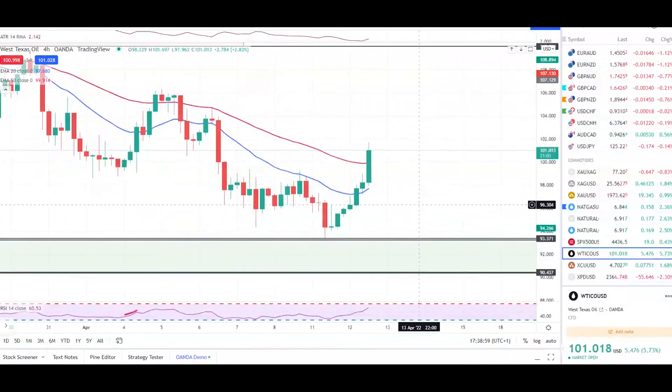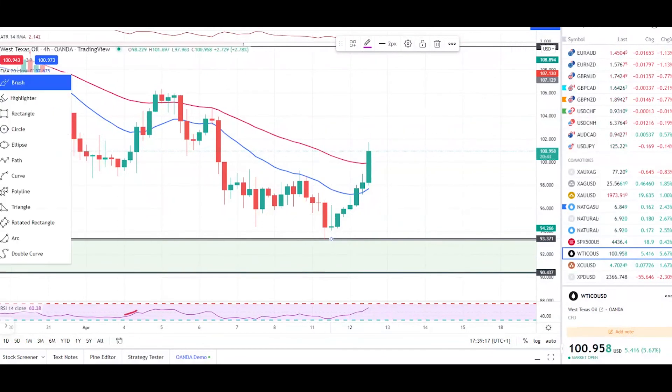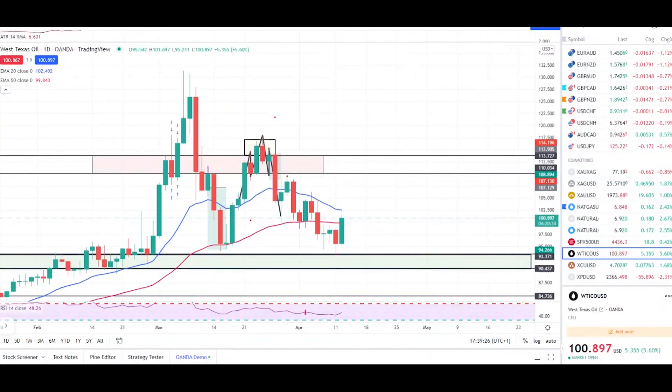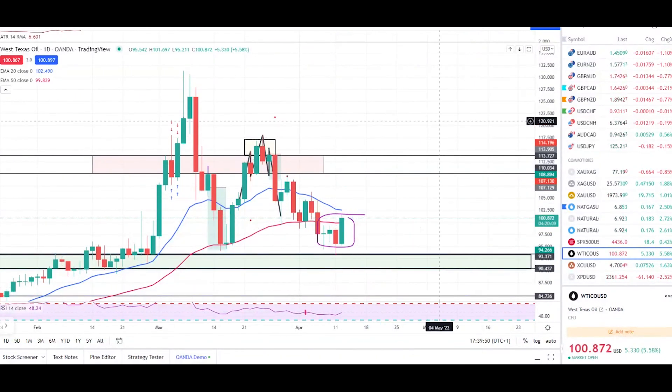Let's check crude oil. As expected, the market pushed up from our major level of support as discussed yesterday — it pushed up dramatically from here. We didn't get any entry confirmation, but the market did respect this major support level. Looking at the daily time frame, we're getting a nice engulfing candle. Long term, I'm expecting the market to hit at least 107.567. Oil is still bullish at the moment as it's above support. Any questions, buzz me on Instagram — I'll get back to you ASAP. Hope you trade well, take care.